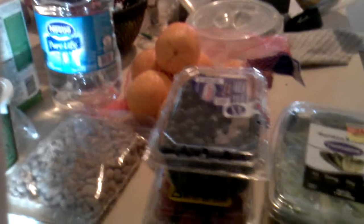Hey guys, this is my first video blog. I wanted to show you what $25 got me at the grocery store this morning.